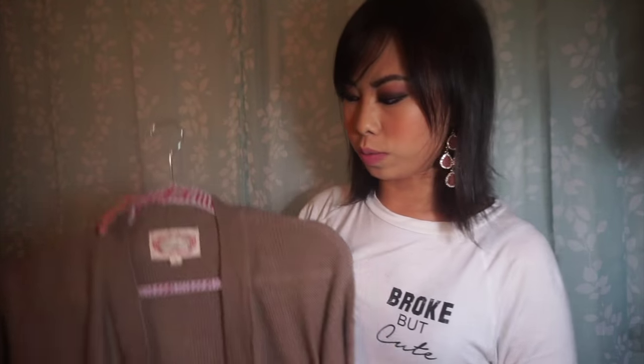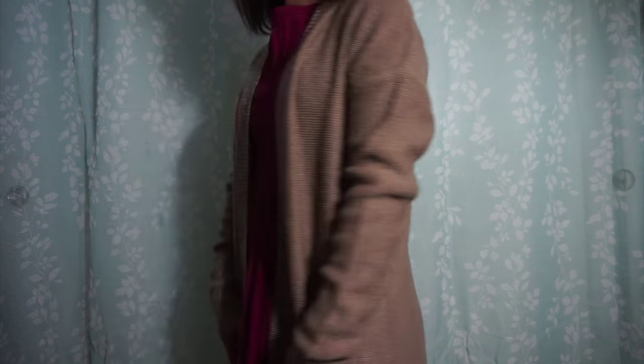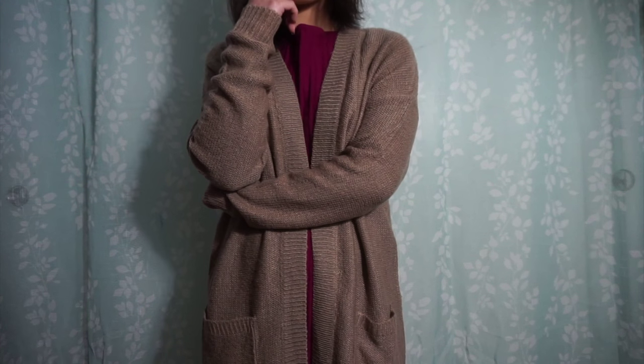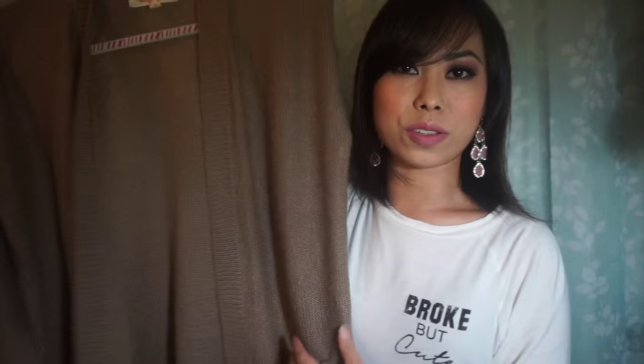This next piece is also from Diddy's. It's basically a long cardigan with pockets on the front, and this hits me around my calf area, so I think it's about the perfect length for someone petite like me.